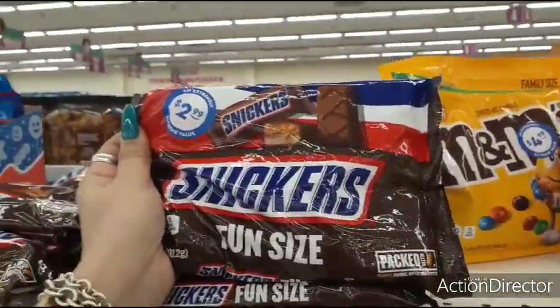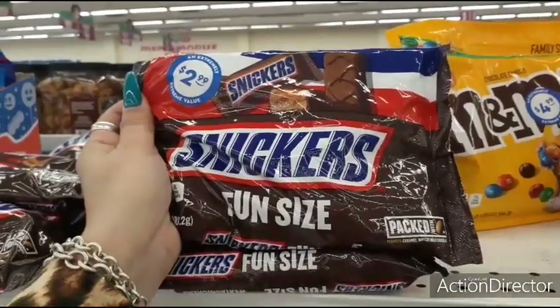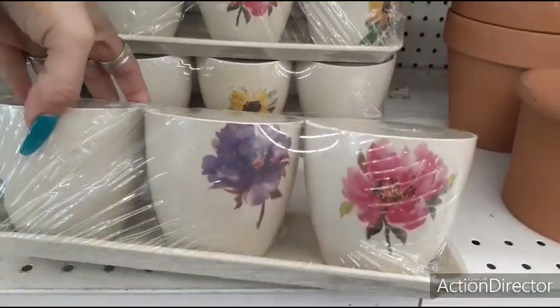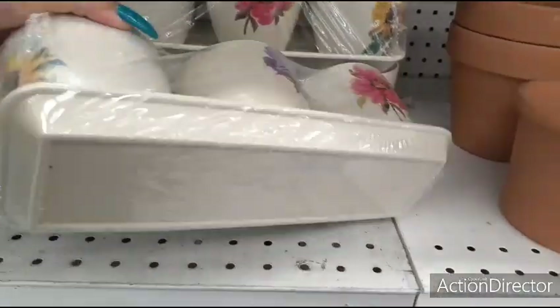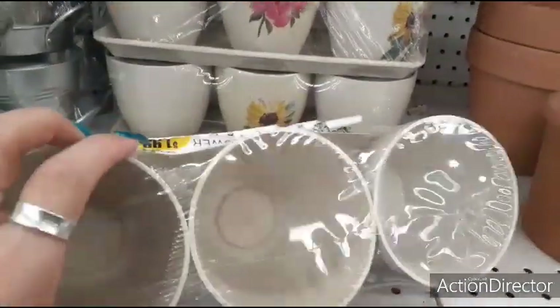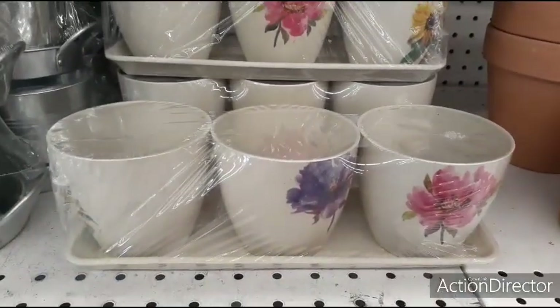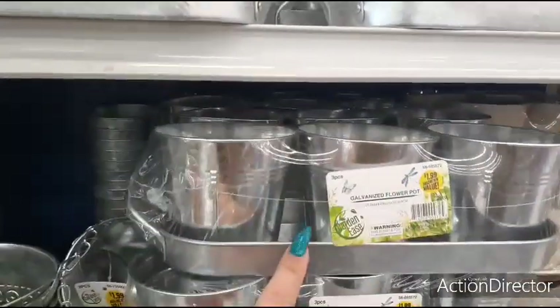They also have fun-sized Snickers for $2.99 — this looks like it was from 4th of July. And they have this bamboo flower tray — you do get three. You have the sunflower and two other flowers. This is going to be $1.99, and you get the whole caddy for that.